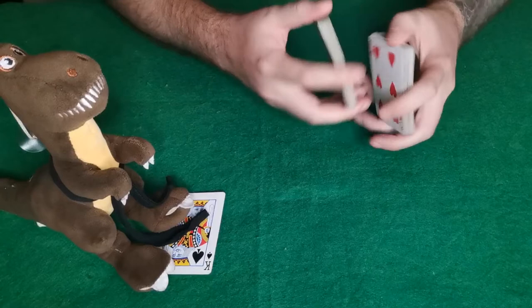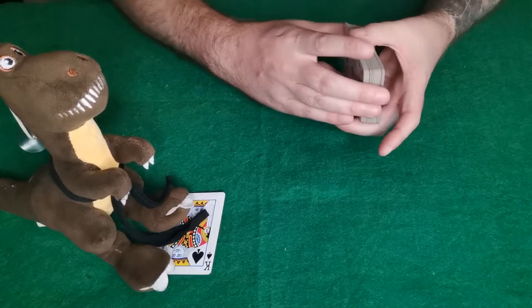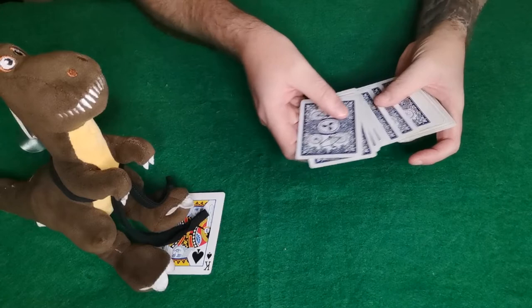Now I will hand the deck to my spectator. My spectator will shuffle the deck as much as they want — they can shuffle it really to their heart's content. Then I'm going to ask my spectator — if I have two spectators they'll select one card each, if I have one spectator they'll select two cards. So I'm going to ask my wife to just say stop.